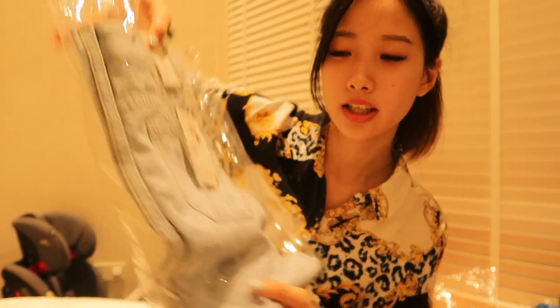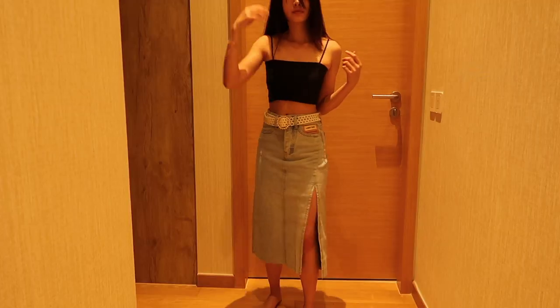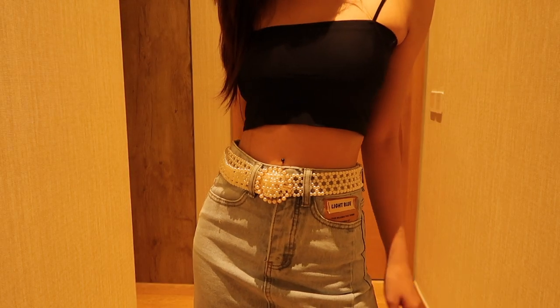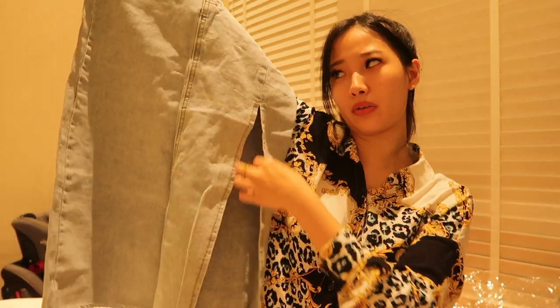Another one is this skirt — it looks so freaking nice on the model. I really wanted to try it out. I chose this slit-type design to help elongate my legs, and by the way this cost me 16 dollars.